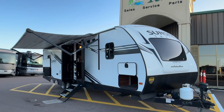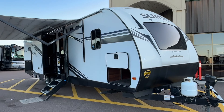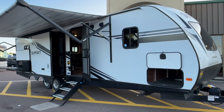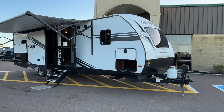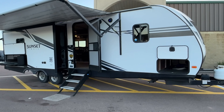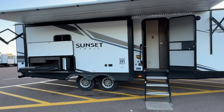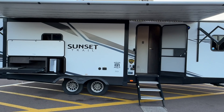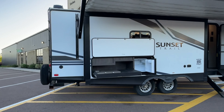Good evening everyone. We are taking a look at something that just came in. It's a 2019 Crossroad Sunset Trail Superlite, model number 285CK. Folks, this is a very luxurious couples unit with opposing slides out back, which makes for an awesome living room.